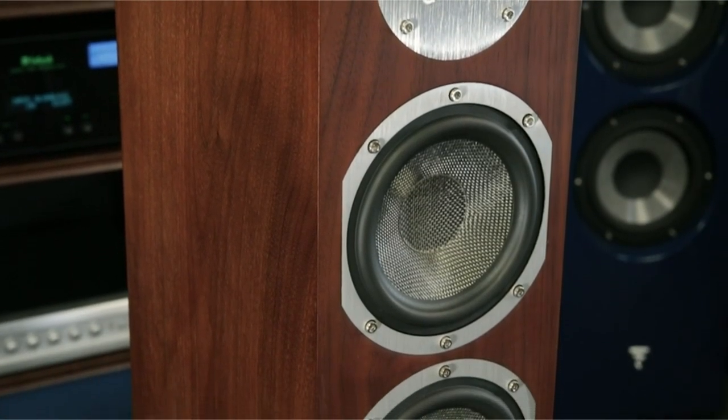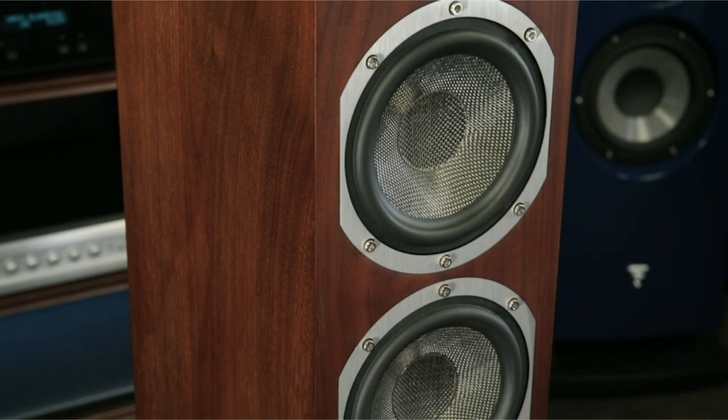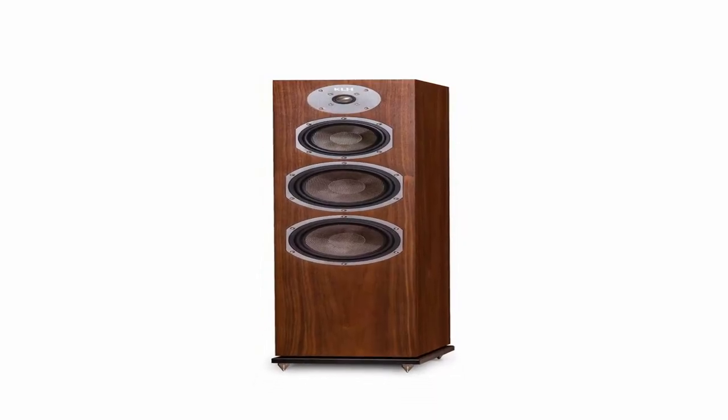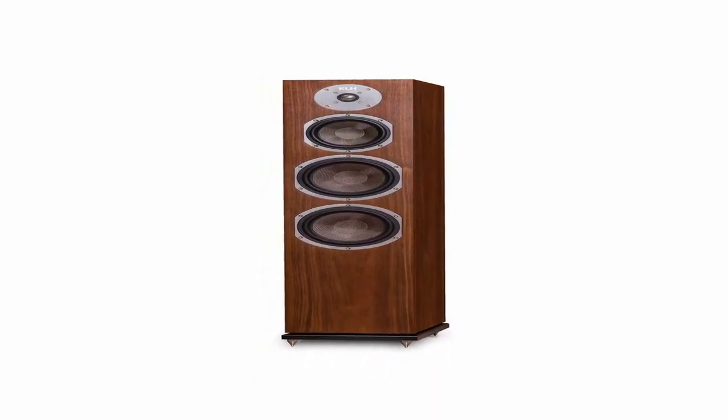The brushed aluminium that surrounds the drivers and the tweeter is visible when you use the speaker without its grille — it's a lovely visual element. The cabinet features interior parts to store the drivers and is constructed from an extremely dense three-quarter-inch MDF fiberboard. It features a veneered walnut finish.